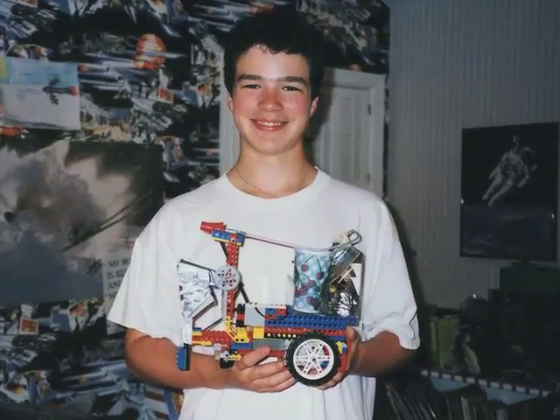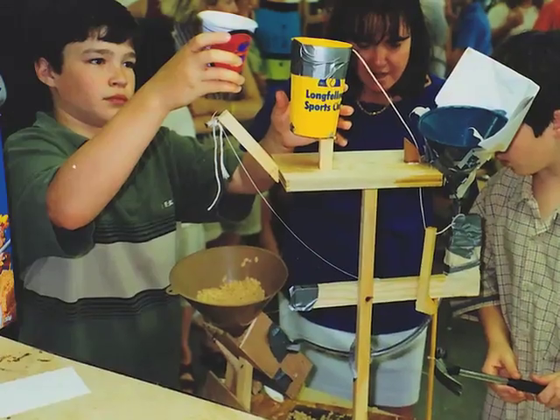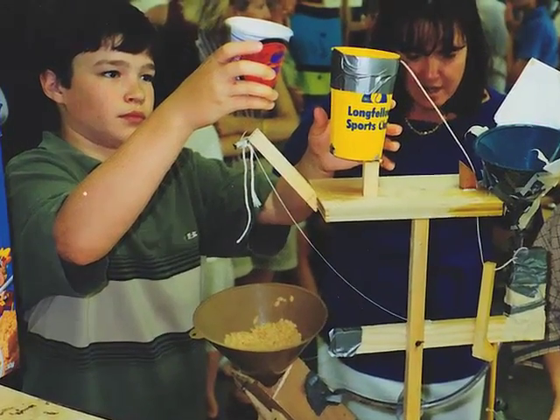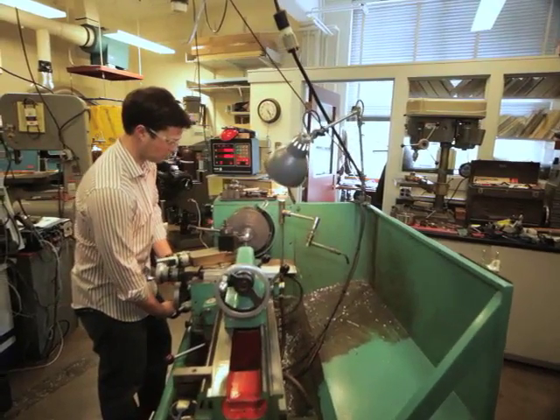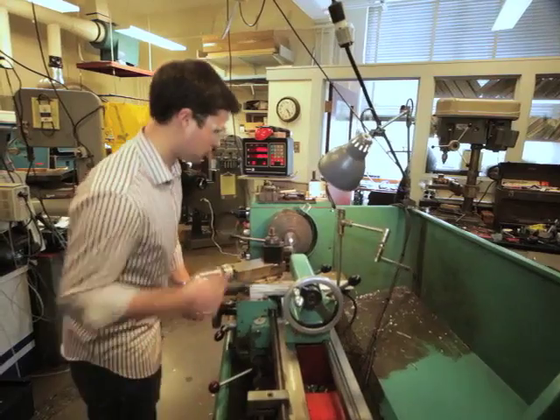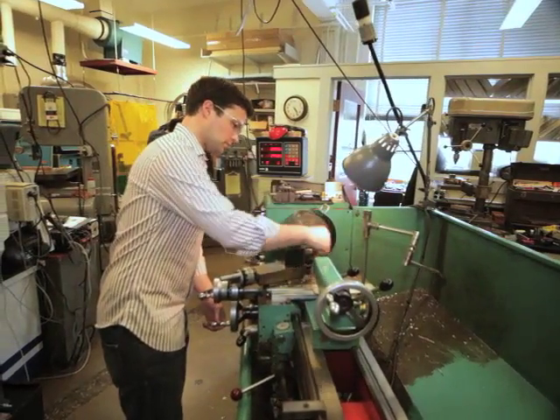I've always known I wanted to build things. I've always loved playing with Legos, building things, taking them apart, creating new things. What I love about inventing is really that moment where you have an idea and you realize you've done something that either you've never done before or no one's ever done before — and it's this kind of spark.